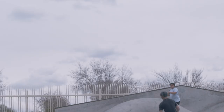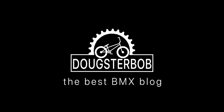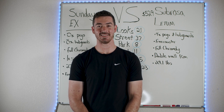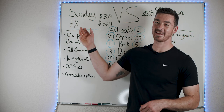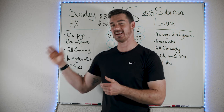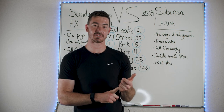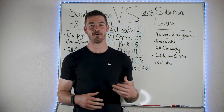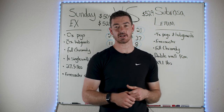So the Sunday X and the Sabrosa Ledum — let me tell you a story about both of these bikes. The Sunday X beat the Cult Devotion, then went on to beat the We The People Reason, and now it's here. The Sabrosa Ledum beat the Sabrosa Malum, then went on to beat the Kink Cloud, and now it's here. These are the final two bikes in the five-to-six hundred dollar price range.